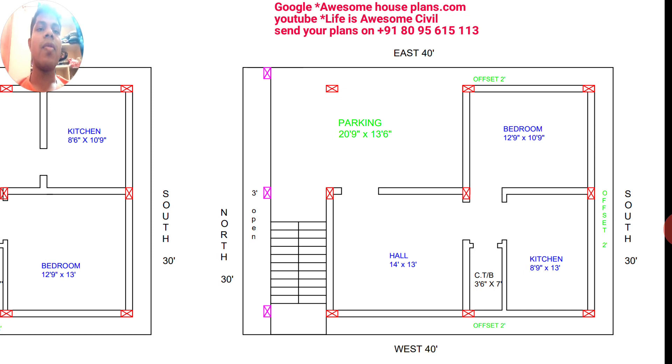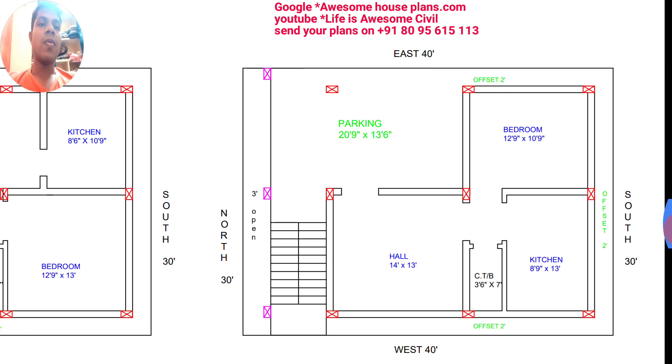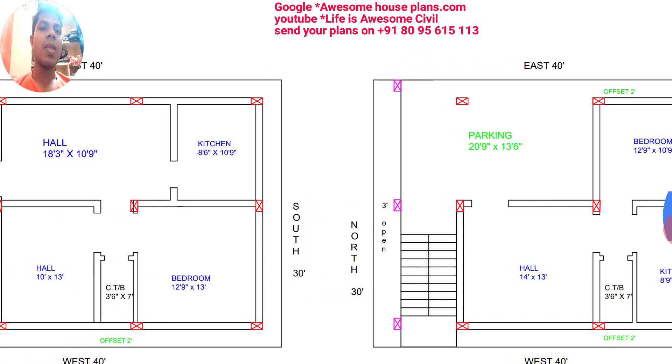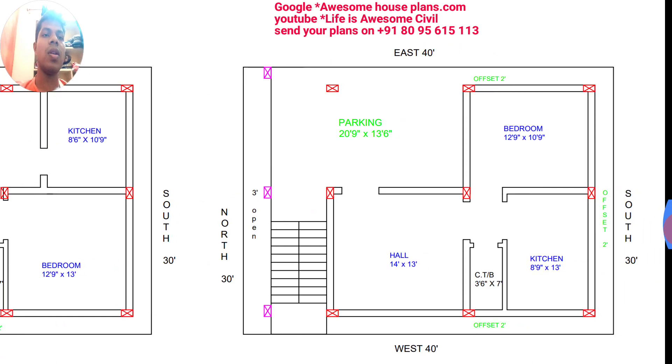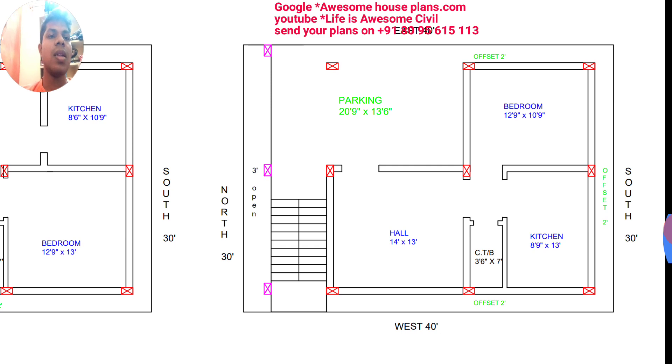This is the ground floor. On the north side it is the road, and from the road itself you will enter into the parking area, whose size is 20 feet 9 inches by 13 feet 6 inches. The parking area column has been taken here; instead of taking it at this side, you can shift it to the boundary side also. From the parking, you will enter into the hall.